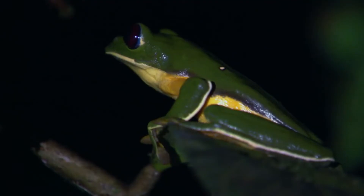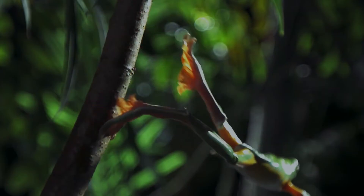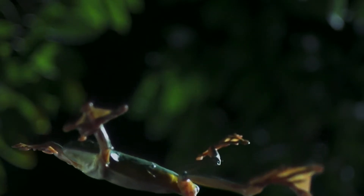A bit disappointing, since the name suggests they can fly. But they are capable of traveling up to 50 feet through the air — that's the same as a five-story building.